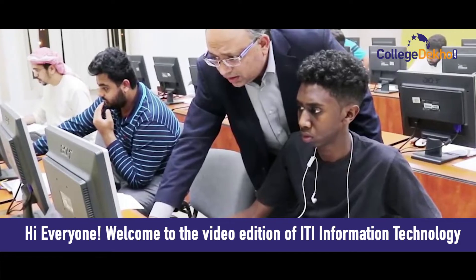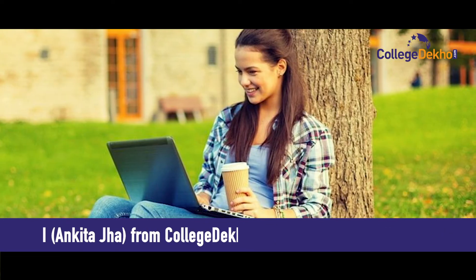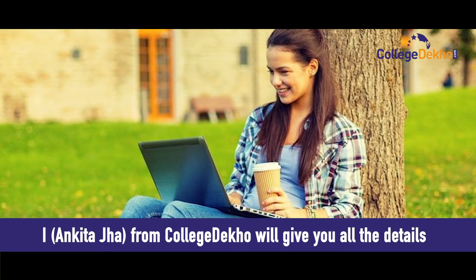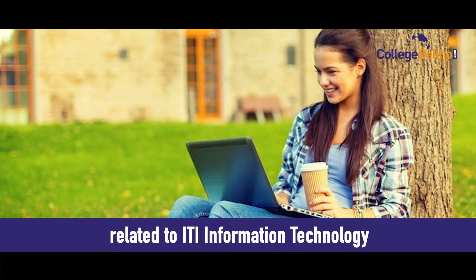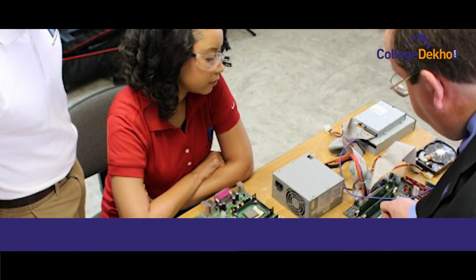Hi everyone, welcome to the video edition of ITI Information Technology. I'm Ankita Jha from College Deko, and I will give you all the details related to ITI Information Technology. Before we talk about the course in detail, let me take you to the highlights of the course.